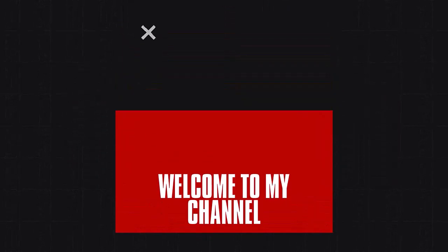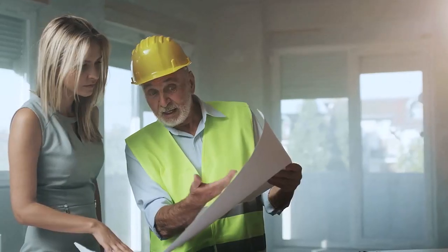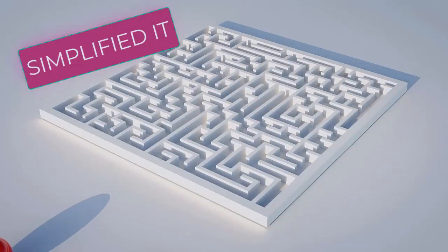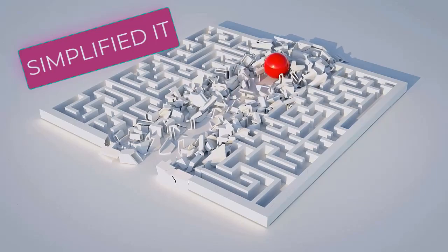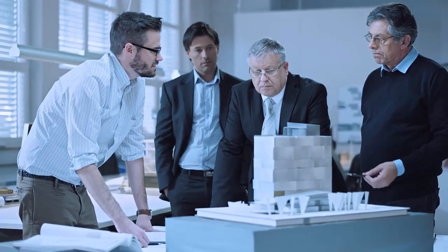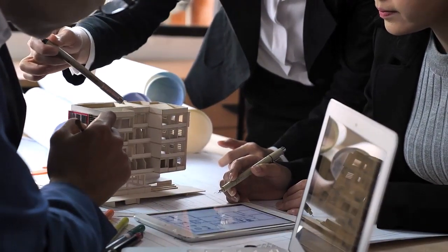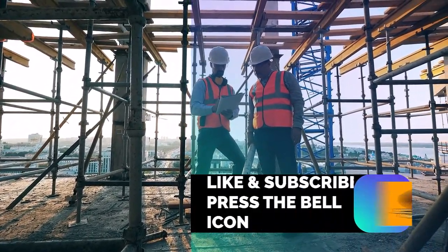Modular coordination systems is the essential foundation for architects and engineers interested in streamlining their design and construction processes. In this video series of four videos, we've simplified complex concepts of modular coordination into easy-to-understand modules, perfect for both seasoned professionals and those new to the field. Whether you're an architect looking to optimize space utilization or an engineer aiming to enhance structural efficiency, this series has something for everyone.